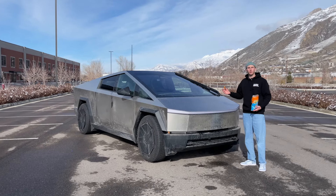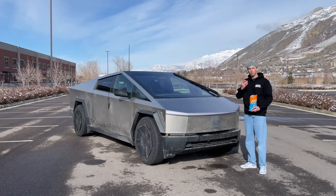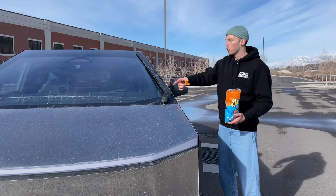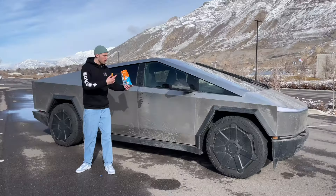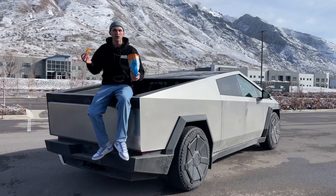This is the Cybertruck, and it's got some pretty weird features. For example, it's got the world's largest windshield wiper, and all four wheels turn at the same time. But what are the most unique features, and are they actually useful?